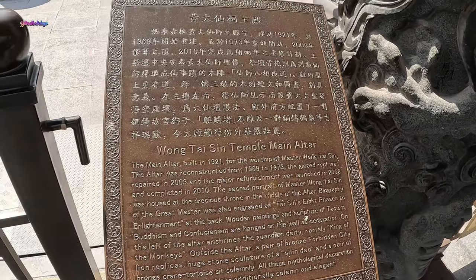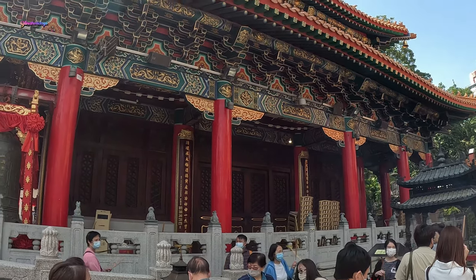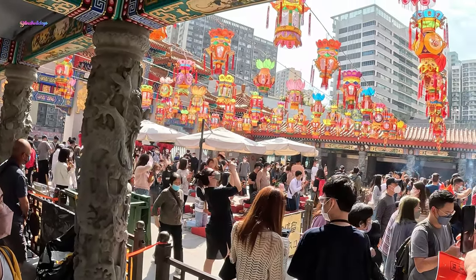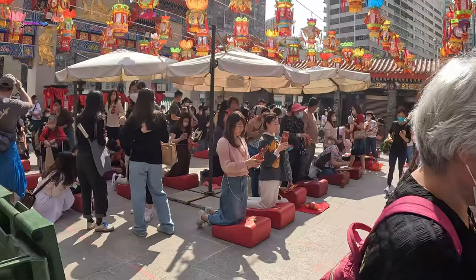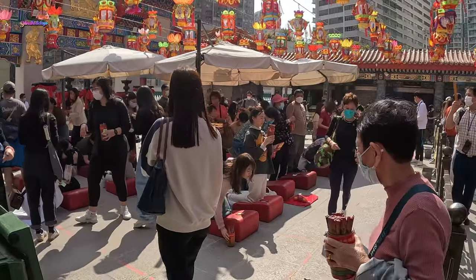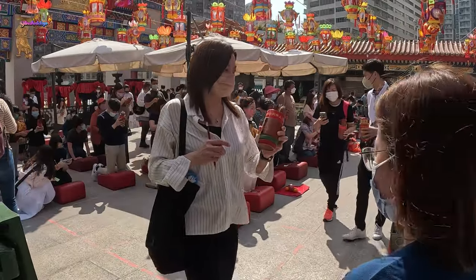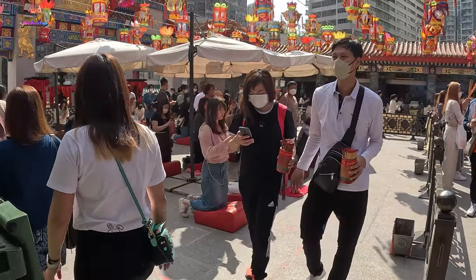The worshippers slide and shake sticks, kneel before the main altar, make a wish, and shake a bamboo cylinder containing fortune sticks until a stick falls out. This stick is exchanged for a piece of paper bearing the same number, and then the soothsayer will interpret the fortune on the paper for the worshipper.